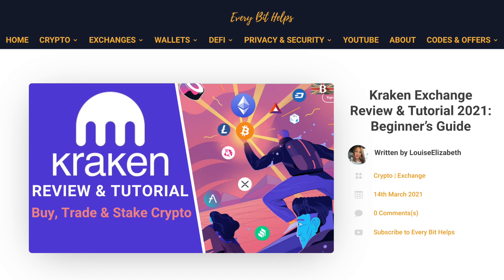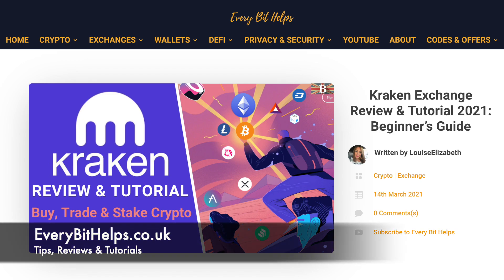But that now completes how you can use Kraken to buy and sell your crypto. I hope that you enjoyed this video today, and if you did then please give me a like, hit the subscribe button, and please do head over to my website at everybithelps.co.uk for more tips, reviews, and step-by-step guides.